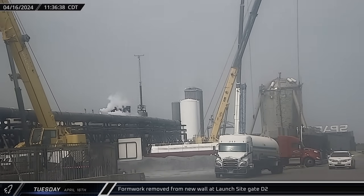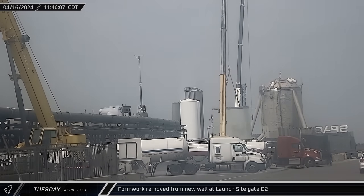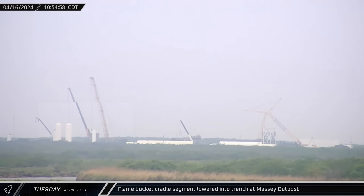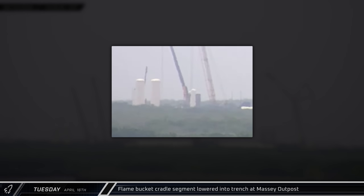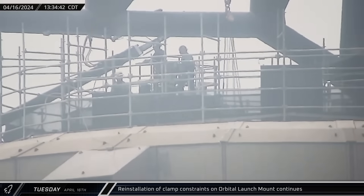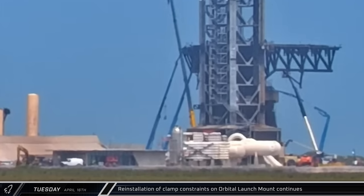On Tuesday, outside the launch complex, workers finished removing the formwork from the new perimeter wall to the left of the D2 gate. The second upright segment of the flame bucket cradle was lowered into the trench at Massey's outpost, followed by the third segment just four hours later. Reinstallation of the clamp constraints on the orbital launch mount continued, with the 11th and then the 12th clamp constraint installed an hour and a half apart.